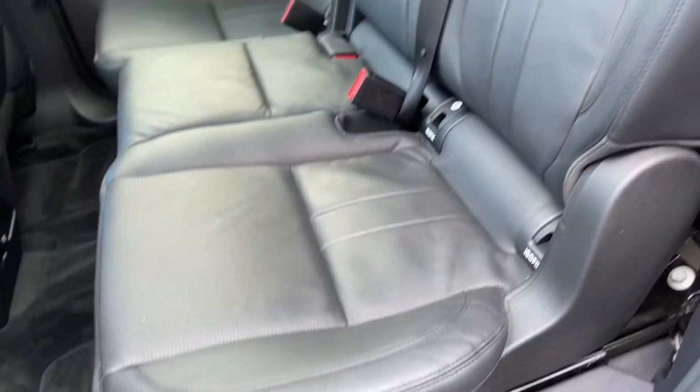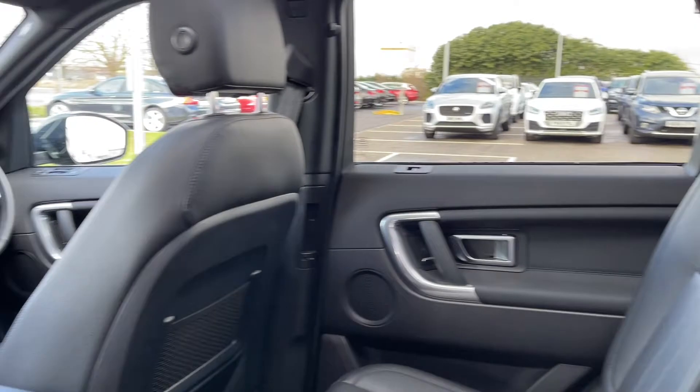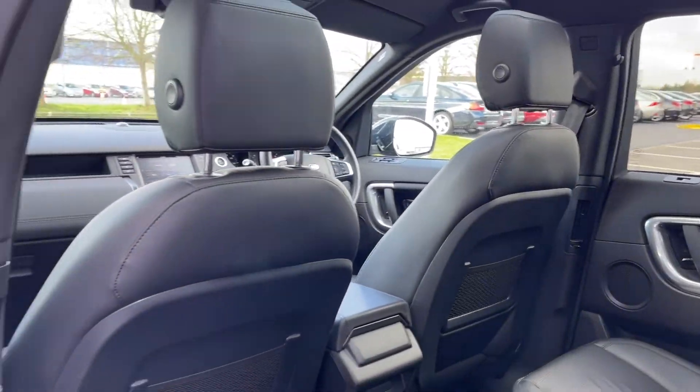Heading into the rear of the vehicle, you can see you've got the full leather upholstery. There's plenty of room in the back for three rear seat passengers and you do have ISOFIX points for child seats too.